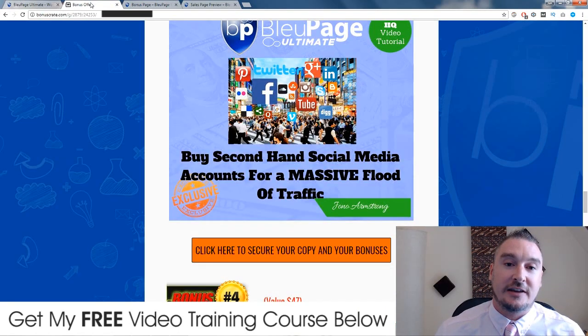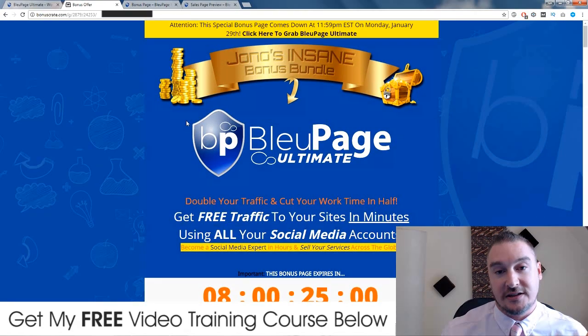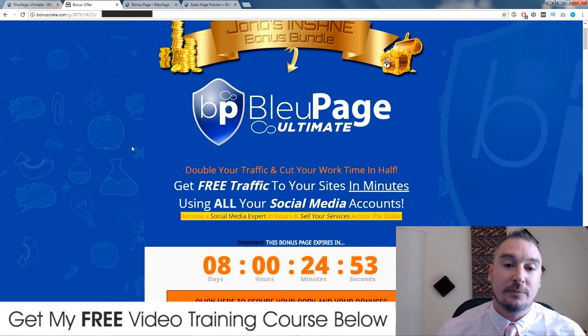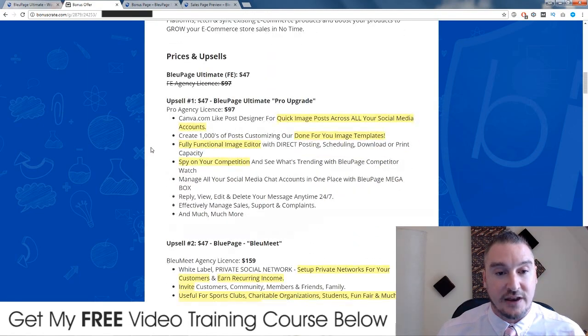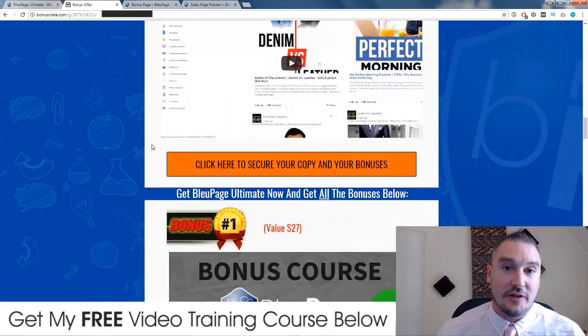If you click on that link, you'll come through to this page right here. This is my bonus page and this is where I'm hosting all of my bonuses. If you'd like to get my bonuses as part of the package when you buy Blue Page Ultimate, all you need to do is click on any of these orange buttons throughout the page before this countdown timer runs out, because when it does my bonuses will expire and they will no longer be available.